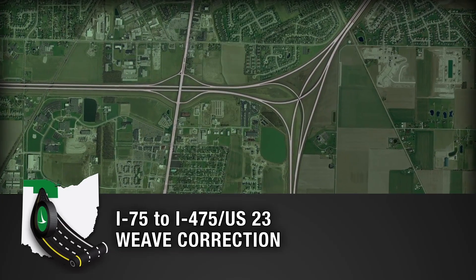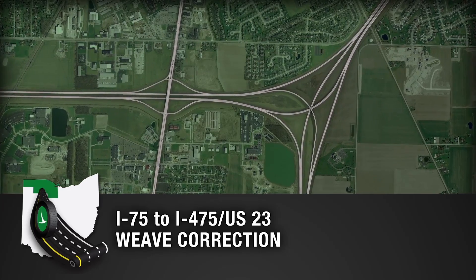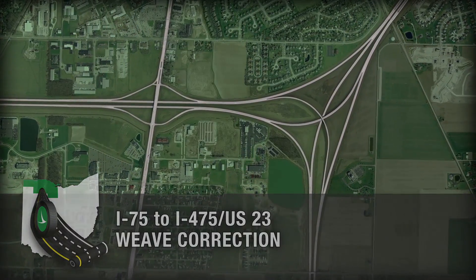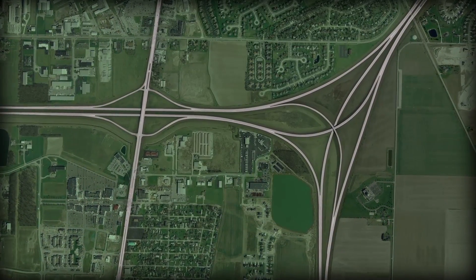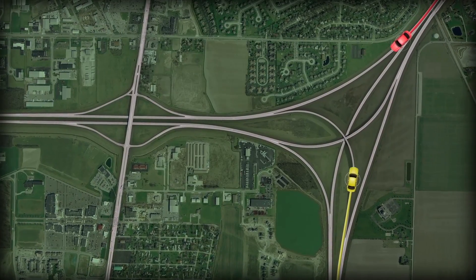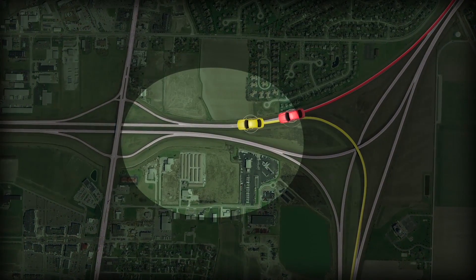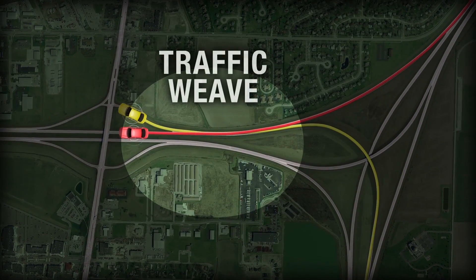Motorists traveling on Interstate 75 North exiting at Interstate 475 / U.S. 23 North are presented with a challenge if they want to then exit to State Route 25, as they will have to cross multiple lanes of traffic in a very short distance. In the existing scenario, if you were traveling on 75 North and wanted to exit at State Route 25, you would have to cross 475/23 North traffic originating from 75 South. This is called a traffic weave.